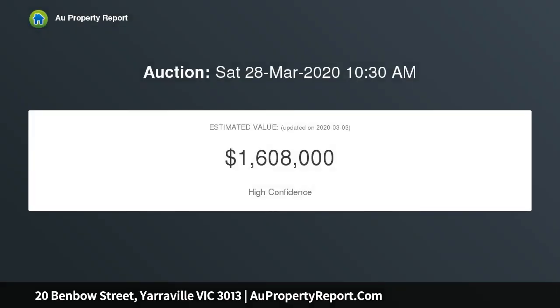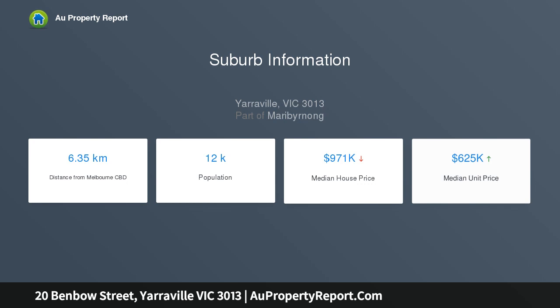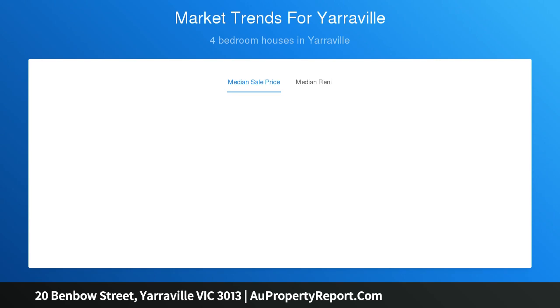A handsome residence standing proud on its prominent corner allotment. Richly grained timber floors gleam underfoot across open-flow living spaces, while a garden backdrop wraps interiors in a swathe of lush landscape greenery. Stone counters, a butler's pantry, and European appliances meld exceptional kitchen function with contemporary forms, and a sculpted fireplace provides a striking centrepiece to the lounge.